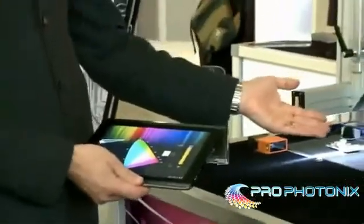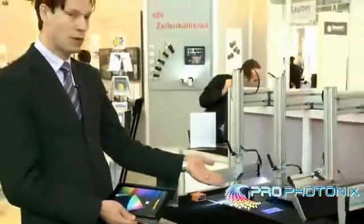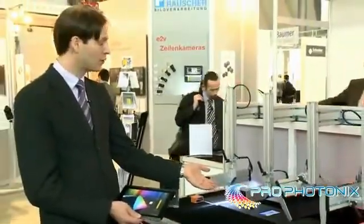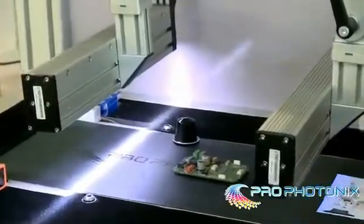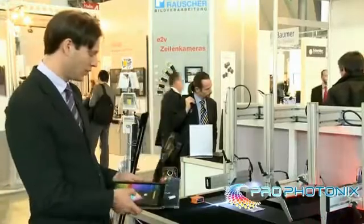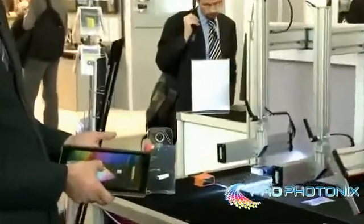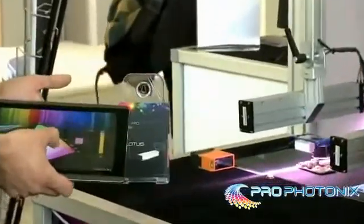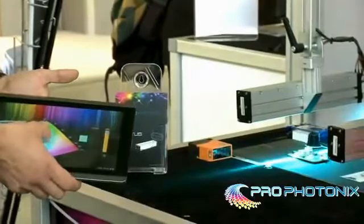This is our Lotus product line which is also used for line scan. This product is one of our UV Lotus products which we've introduced at the show. This is an RGB product which we can change in color from white through to red, through to blue, through to green, or any combination of those colors.